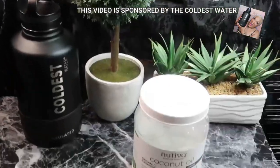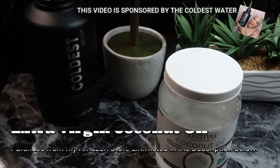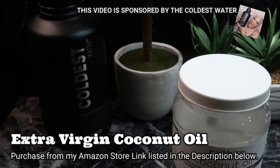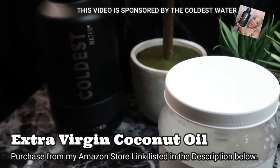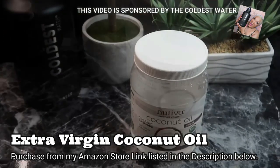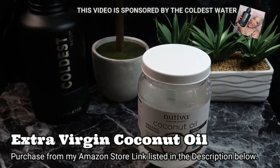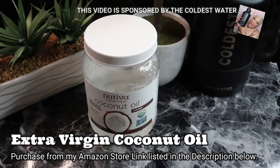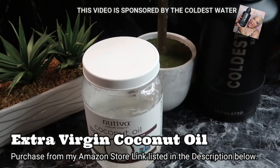Number two is coconut oil. Because it has medium-chain fatty acids, it will dramatically increase the rate at which wounds heal by stimulating collagen production and turnover. Also, new blood vessels form more quickly in skin treated with virgin coconut oil. All of this aids the body in producing healthy skin that is free of scarring. That's our little friend, extra virgin coconut oil.